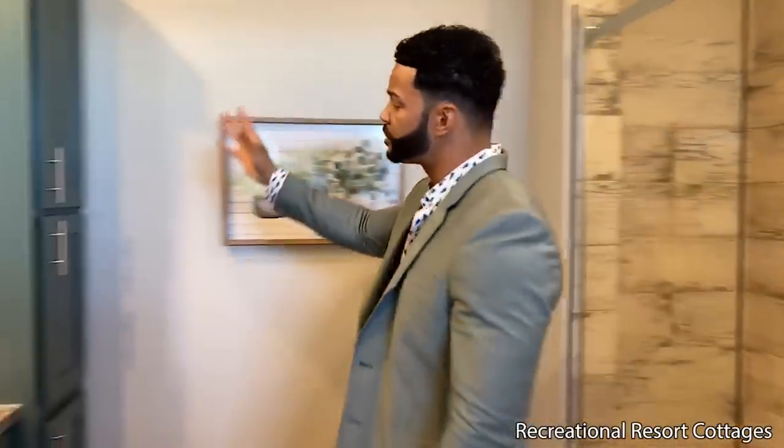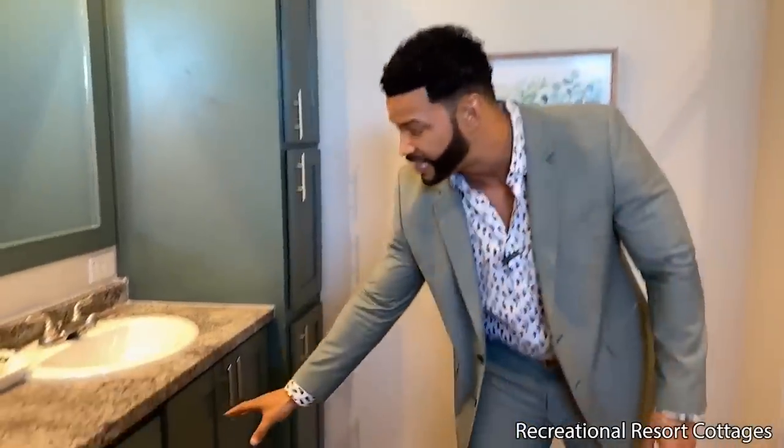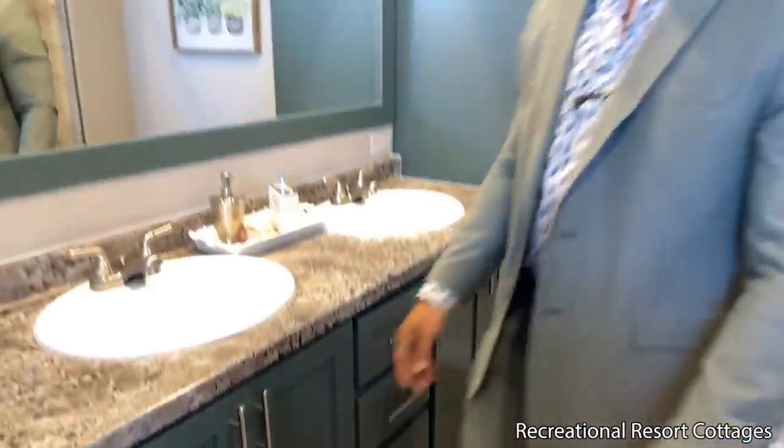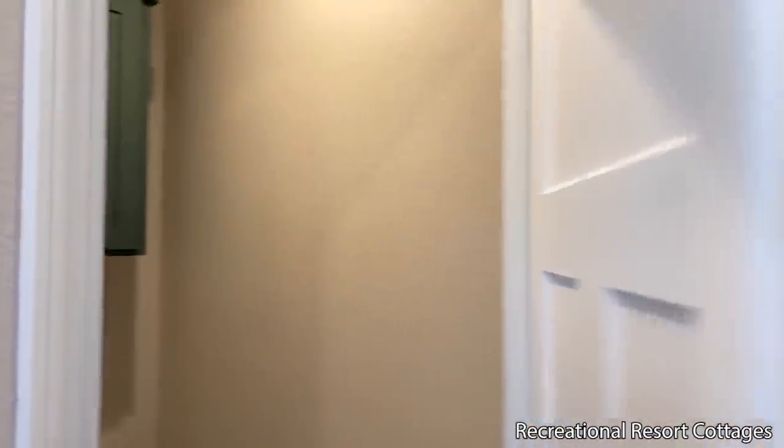Take a look over here — we've got the three-door pantry, additional cabinets down below, and the dual sinks. I'm thinking of all aspects — including that one door I had to put on this one just in case you want that privacy. Everybody can smell too, so let's close that off when we need to. I thought ahead for you so everybody's happy when you purchase from Recreational Resort Cottages.